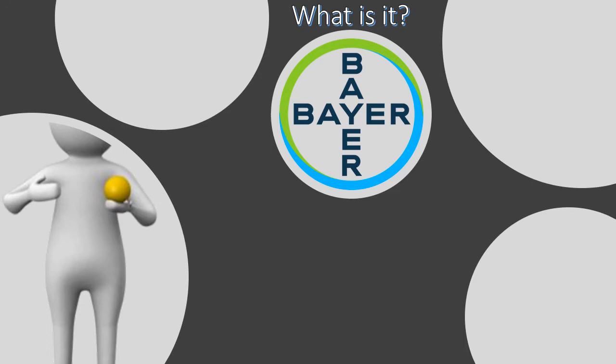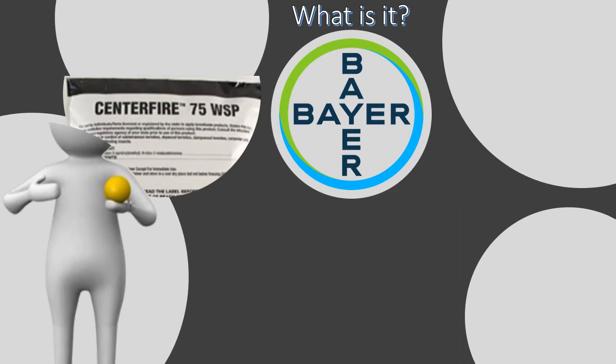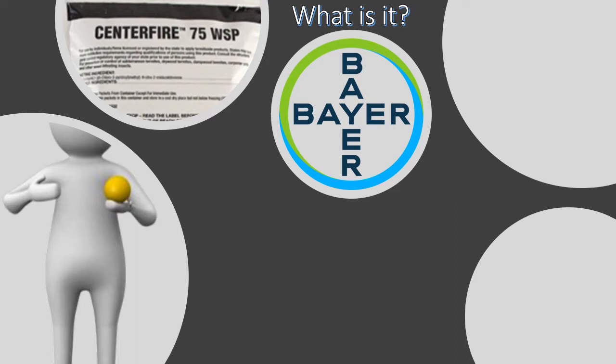Imidacloprid is used in many products; the main one we're looking at is for termiticide. What we use is called Cinefire 75 WSP — you should know what those abbreviations stand for. WSP stands for Wettable Soluble Packet, because it comes in a package with four little packets inside. It dissolves in the water once you place it in there. It's very easy to mix and low risk in mixing and applying.